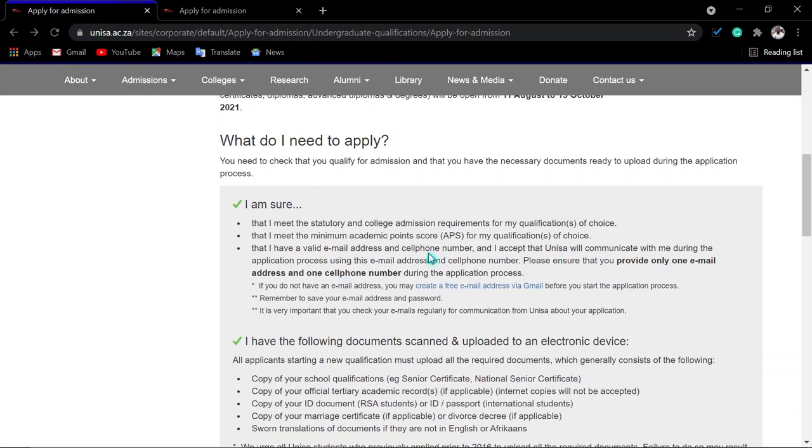Make sure you have a valid email address and a cell phone number, and accept that UNISA will communicate with you using those during the application process. After completing the application, they will send you a reference number or student number to your cell phone and email. Provide only one valid email address and one cell phone number. If you don't know how to create a Gmail address, you can click the link or contact me for help. Remember to save your email address and password.